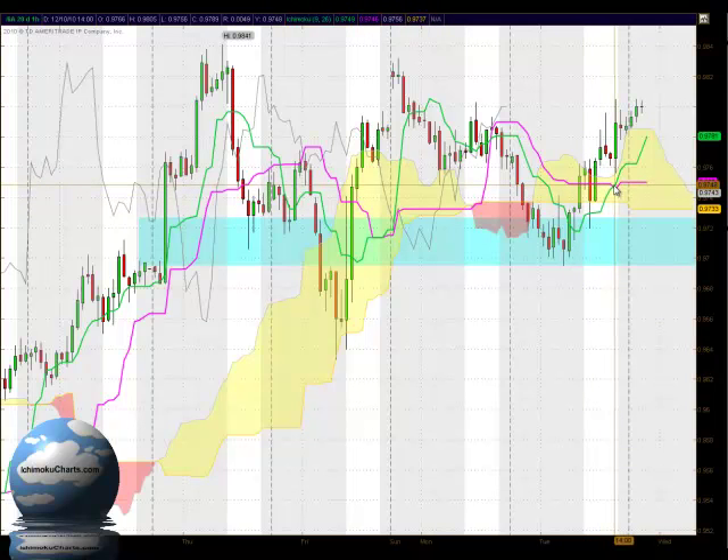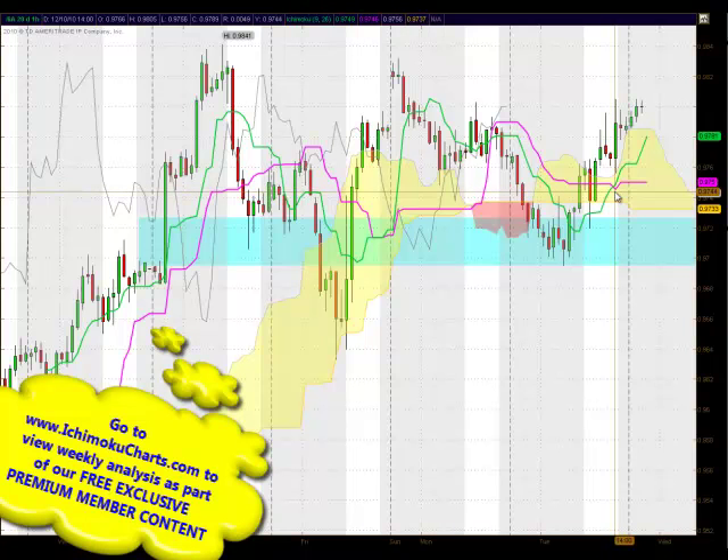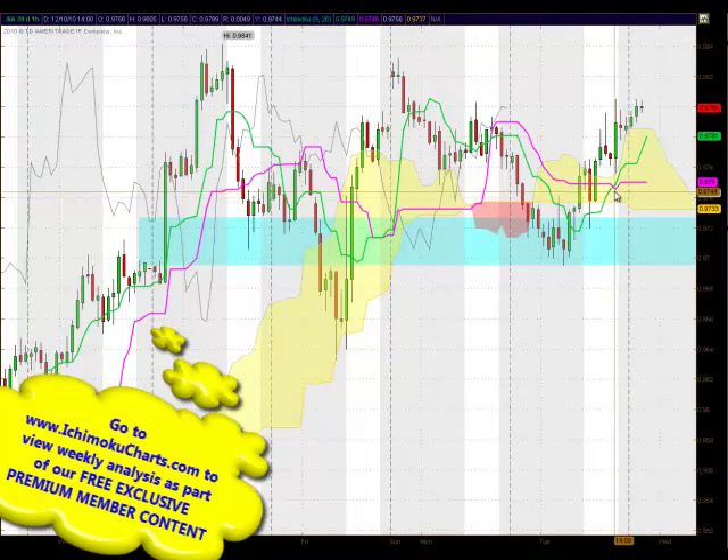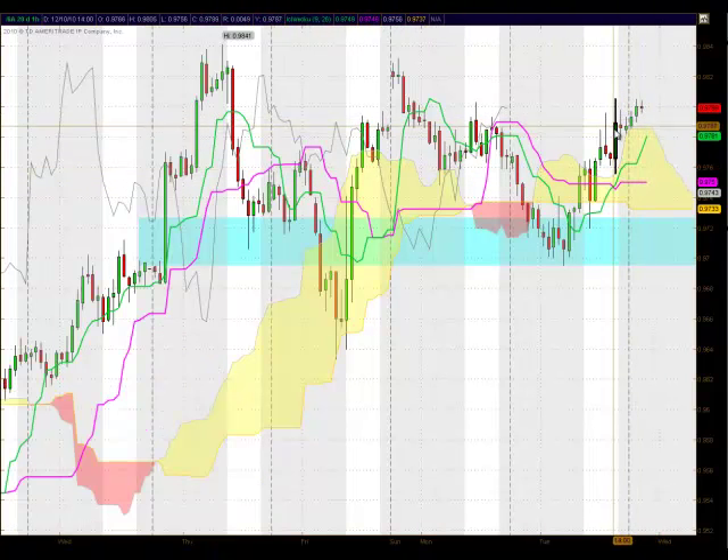We ended up with a crossover — a bullish crossover of the Tenkinsen above the Kijunsen. Now that occurred within the cloud, so it was a neutral signal. The strongest signals are those that occur above the cloud, the weakest are those that occur below the cloud, and the neutral ones are those that occur within the cloud. We did have that on a fairly bullish candle and we'll see if the market can go on with it.